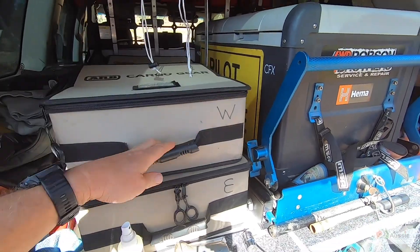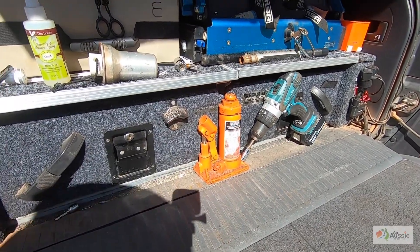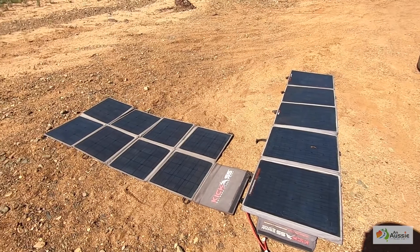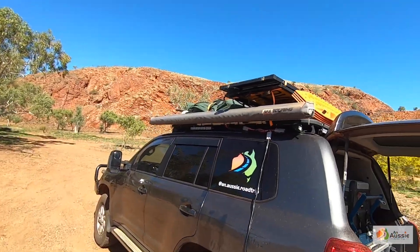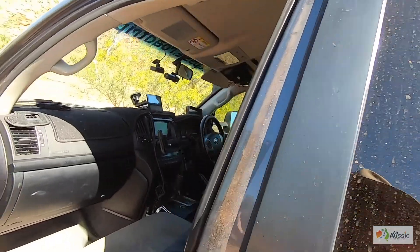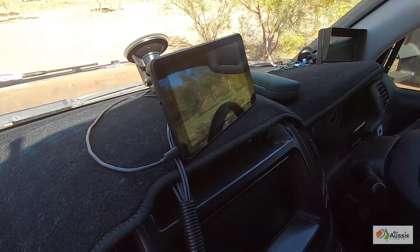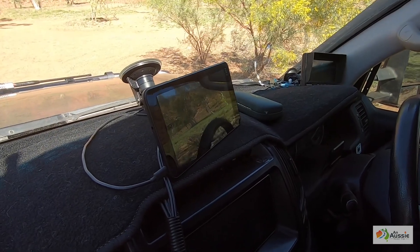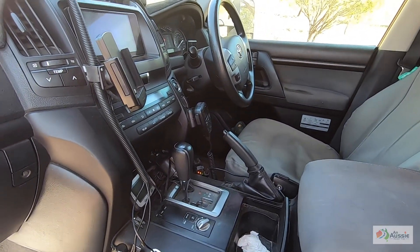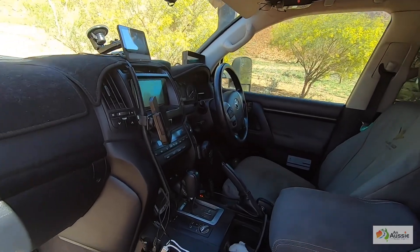Here's the bottle jack I was talking about — just a 4,000-kilo jack, lifts the van no problem. We've got a HEMA HX2 Explorer — had the HX1 before; still a bit undecided on the HX2. We've got the obligatory UHF radios — actually we've got two in here because I'm an oversized vehicle pilot as well sometimes, so I need two radios. But seriously, if you're towing a van get a UHF radio. They are far safer — you can talk to the trucks and everything like that.